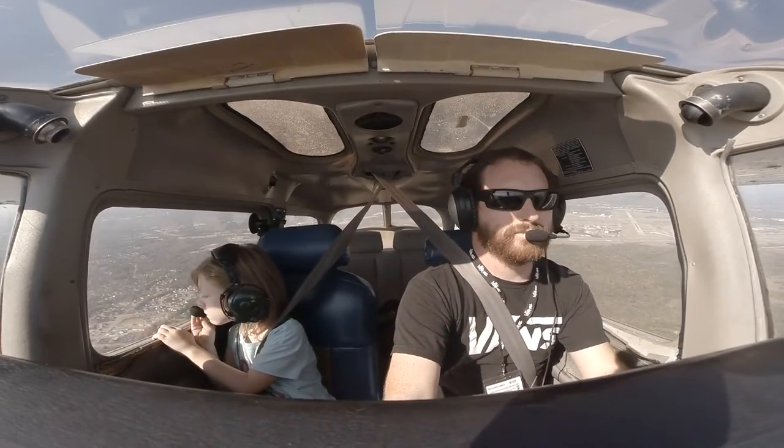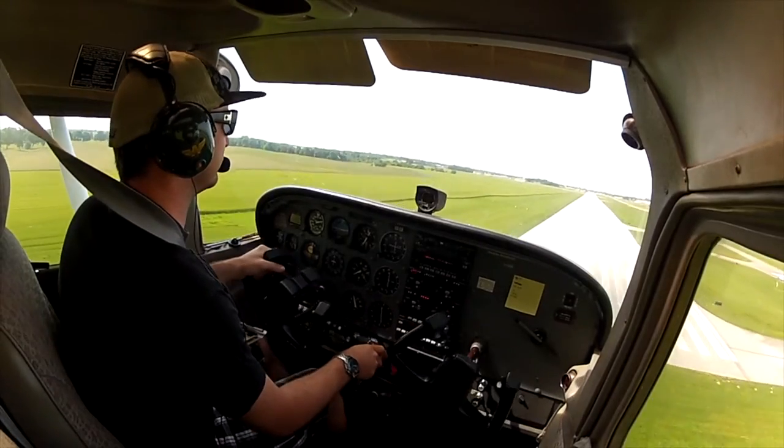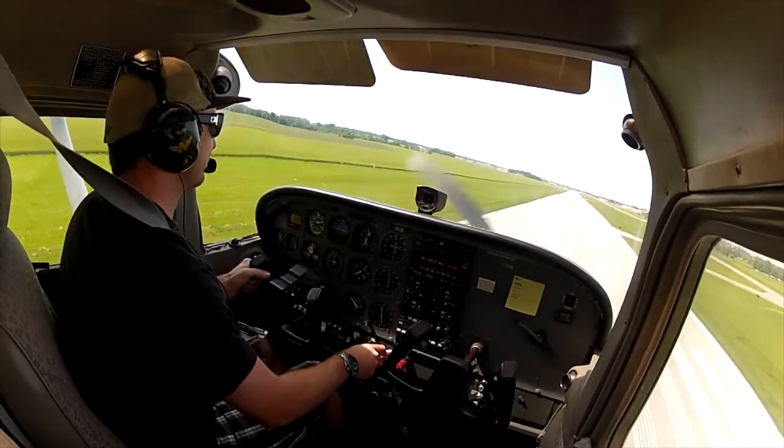Along the way I caught some of my favorite aviation moments, from taking my daughter flying to this landing I had in Bowling Green that still today is my favorite.